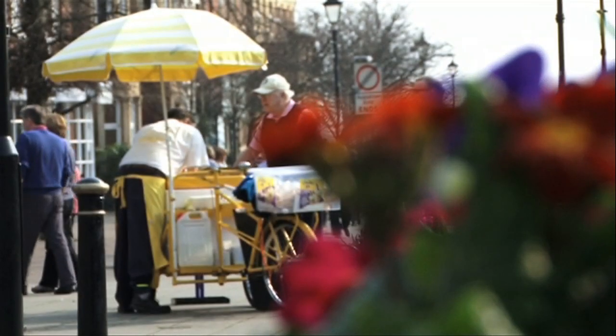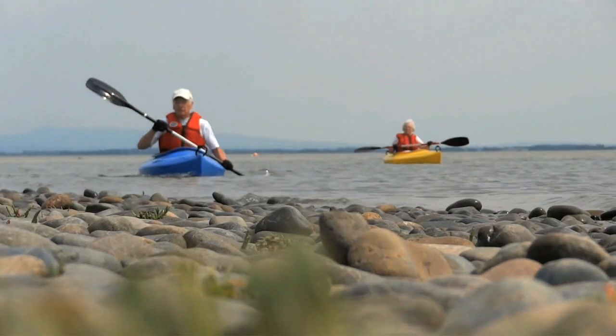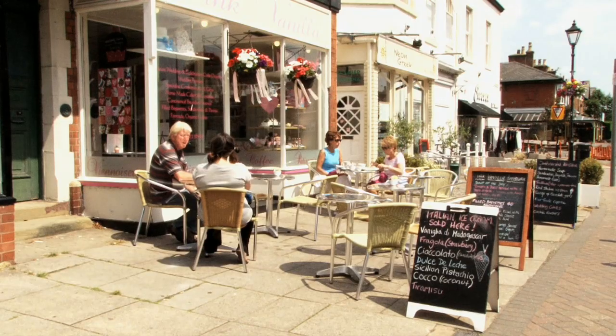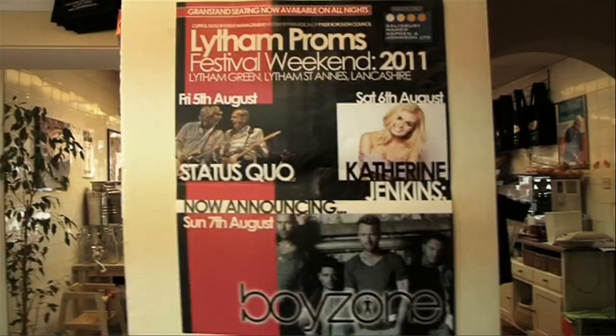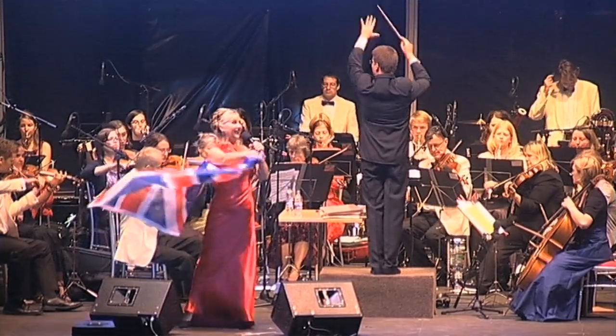Lytham is the hidden jewel in the crown of the North West Coast. Its scenic location at the mouth of the Ribble Estuary, long promenade with classic Victorian and Edwardian architecture, bespoke shops and cafe culture, lovely parks, play and activity areas for all ages, and its abundance of festivals and entertainment make it an ideal town to visit.